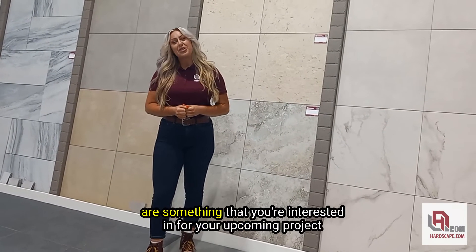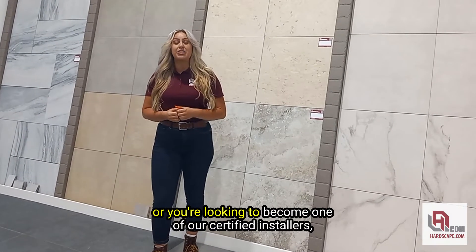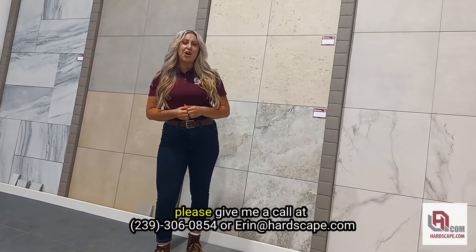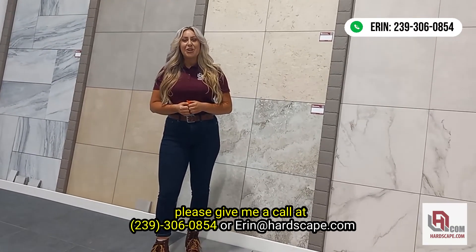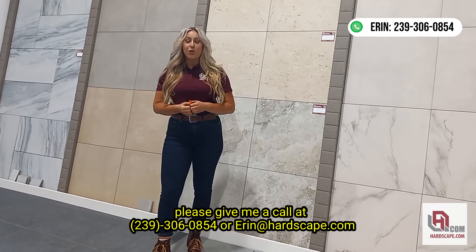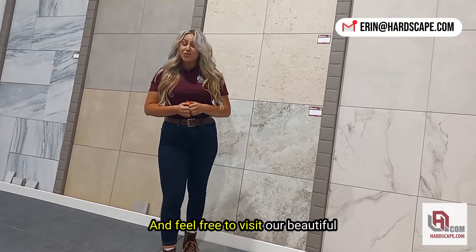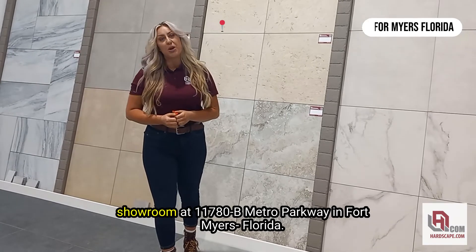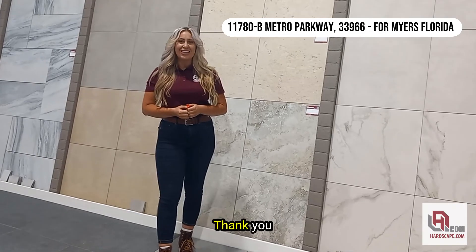So, if porcelain pavers are something that you're interested in for your upcoming project, or you're looking to become one of our certified installers, please give me a call at 239-306-0854 or email Erin at hardscape.com, and please feel free to visit our beautiful showroom at 11780B Metro Parkway in Fort Myers, Florida. Thank you.